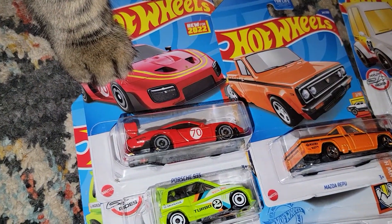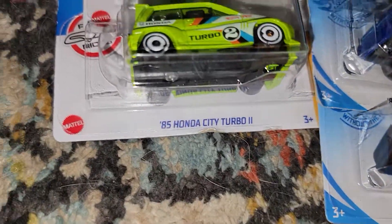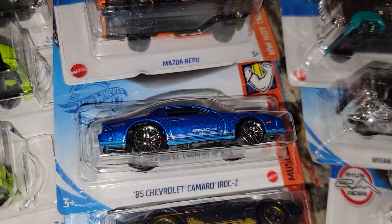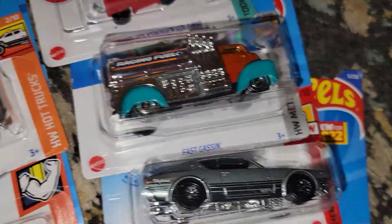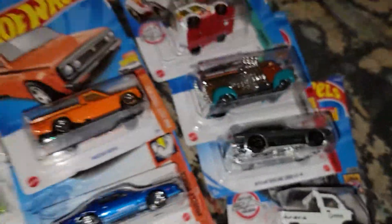I thought the Porsche was cool. Whatever those little Hondas are, I'm going to open that one with the damaged packaging. Then I've got that Mazda, that Chevy Camaro, that Hotbird, that tuned Volkswagen, whatever that truck is, and then the Nissan Skyline and this Mighty K — I just thought these were cool.